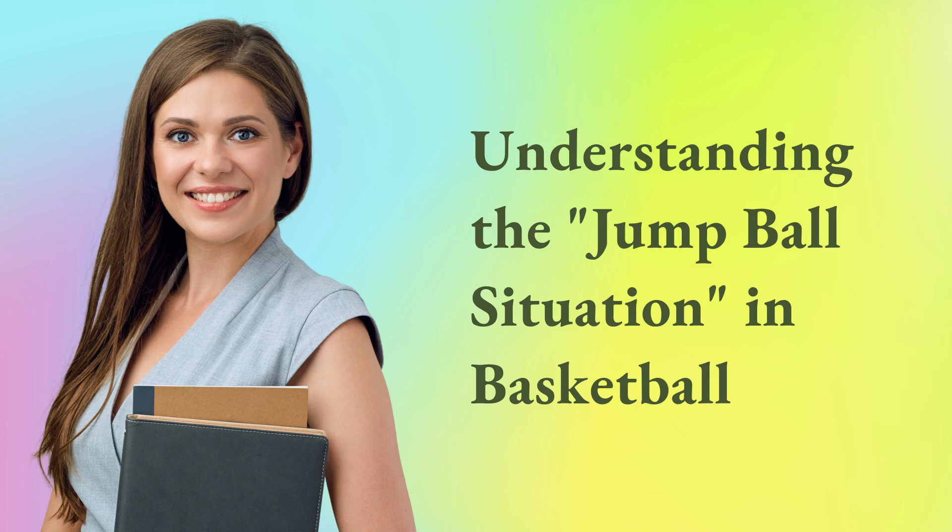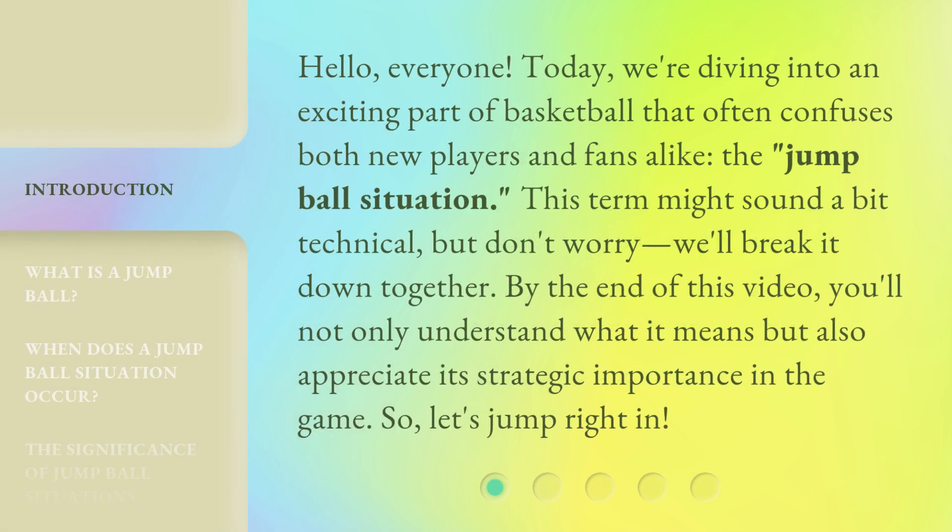Hello, everyone. Today, we're diving into an exciting part of basketball that often confuses both new players and fans alike: the jump ball situation. This term might sound a bit technical, but don't worry, we'll break it down together. By the end of this video, you'll not only understand what it means but also appreciate its strategic importance in the game. So, let's jump right in.